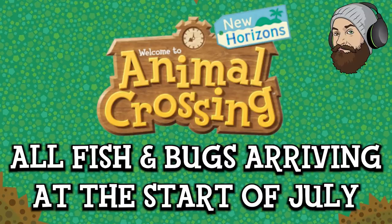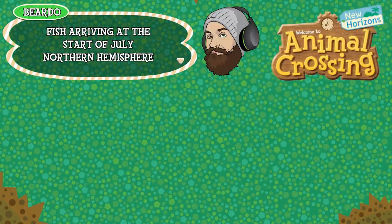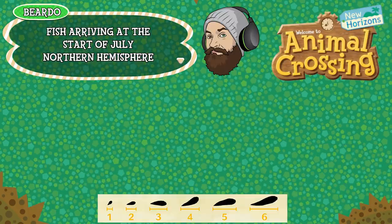Hello there everyone and welcome to another Animal Crossing New Horizons Fish and Bugs update. This time we're going to be having a look at all the new fish and all the new bugs arriving in July. As always I'll start with the Northern Hemisphere and we'll look at the fish arriving this July first.